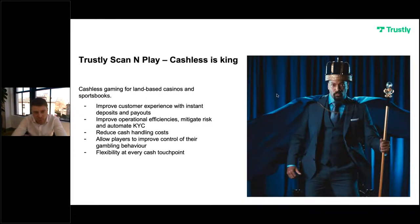It was about two years ago that we realised a lot of the best bits of the Pay & Play product could be changed ever so slightly and brought into a retail setting with great effect. So we developed Scan & Play, leveraging the best bits of Pay & Play to make it suitable for retail venues. We keep with that same theme of improving customer experience with instant deposits and payouts, improving operational efficiencies, mitigating risk, improving AML procedure by automating the KYC process with bank-verified data, reducing expensive cash handling costs, and giving control back to the player with limit setting — all available at every touch point that a venue currently accepts a payment.